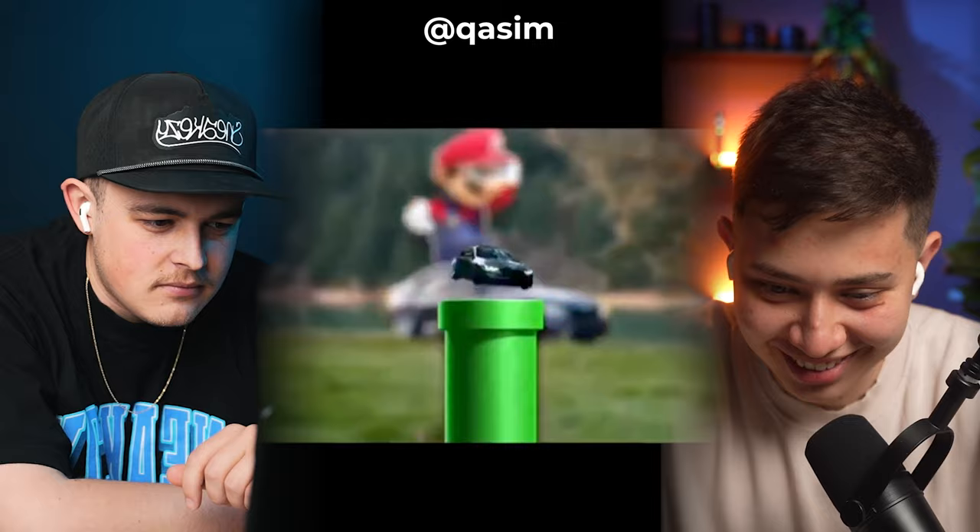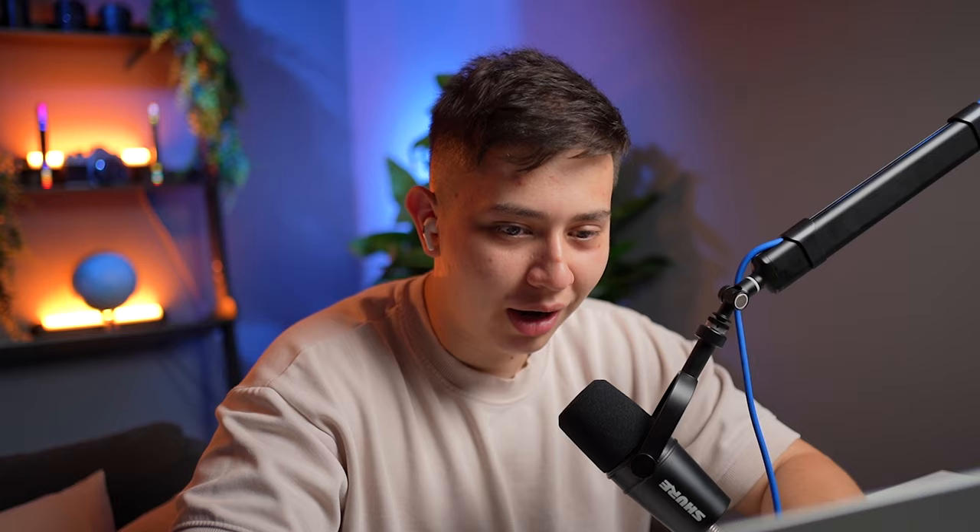Is that a Mario? That was so short, but it was simple and clean — it did what it needed to do. What I liked is when he brought up the pipe, he blurred the background. Some people would have forgot to do that, but it's a nice detail — we're focusing on the pipe on the car. I'd give it like a three, three and a half. 3.5 Marios.